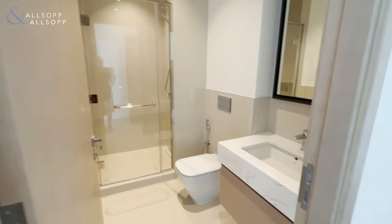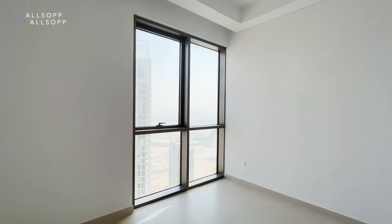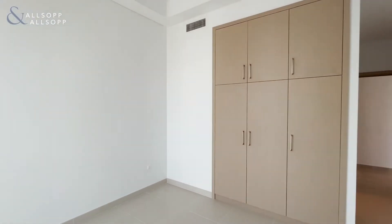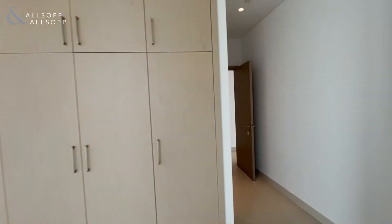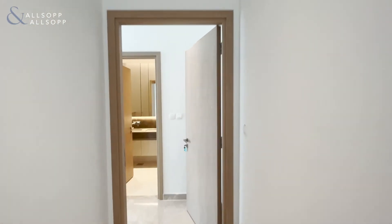You have the shower bathroom and then you have the bedroom space which looks out onto the same area — very spacious. You can see the wardrobes are fully integrated.